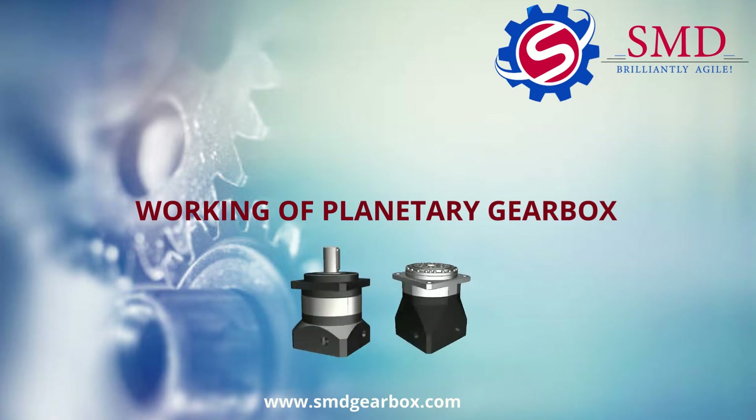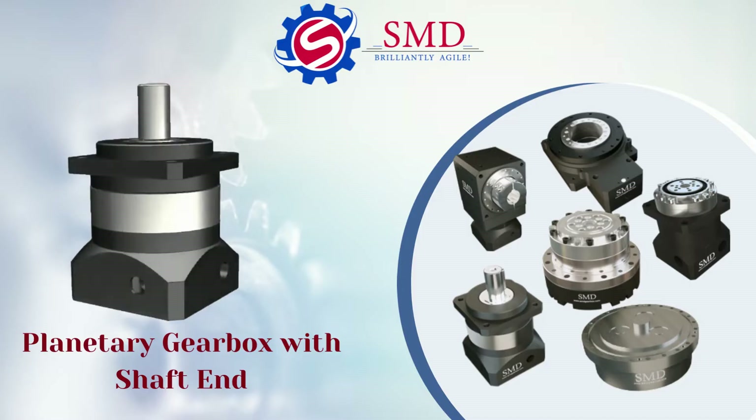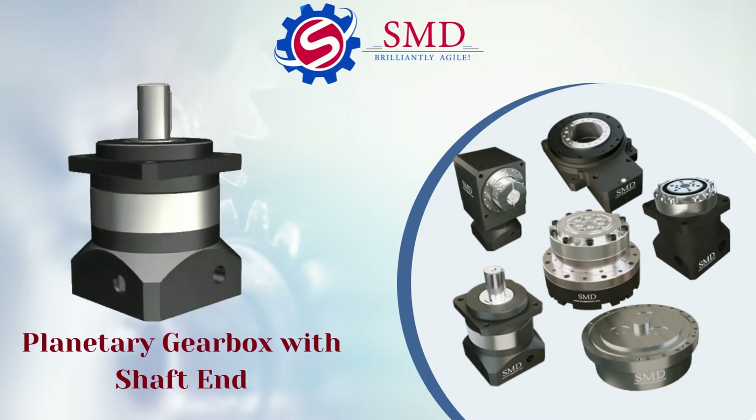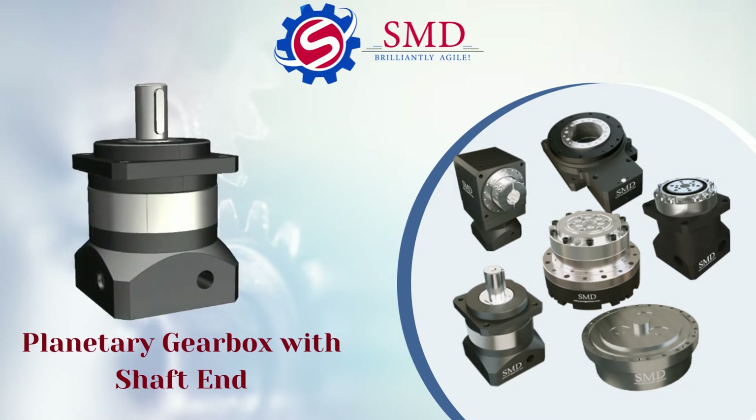SMD creates the products for its customers rather than creating customers. We are a solution provider for the applications where the standard dimensional gearboxes cannot be fitted. SMD creates integrated solutions for your exclusive applications.